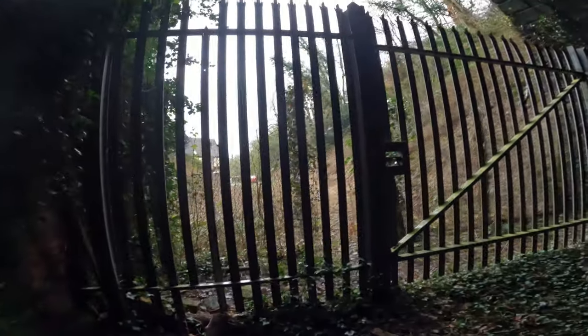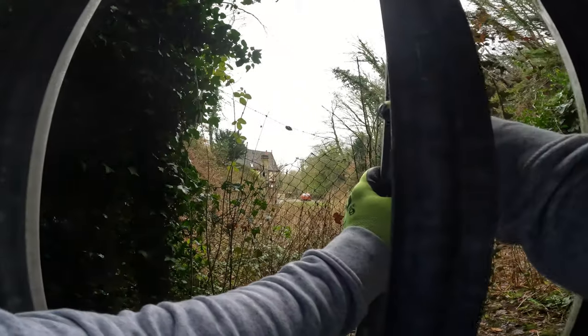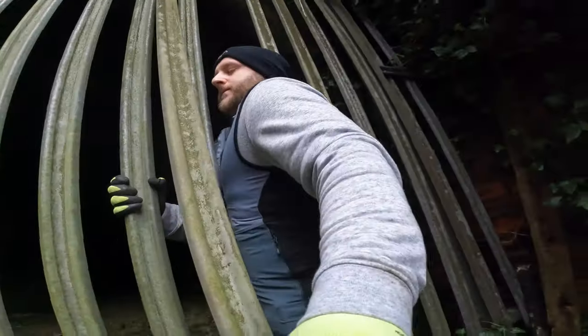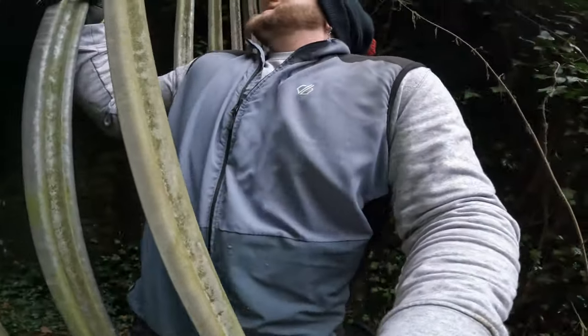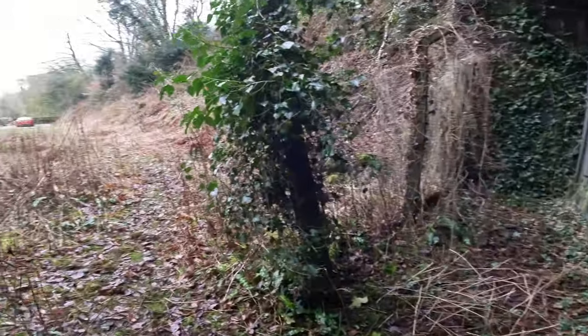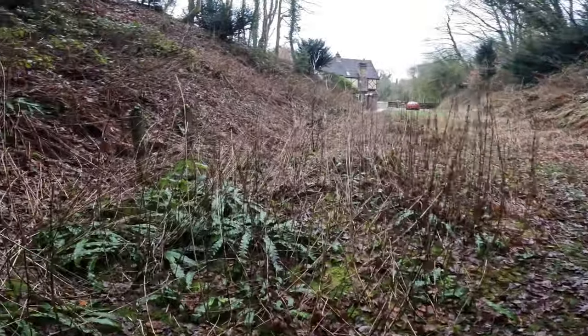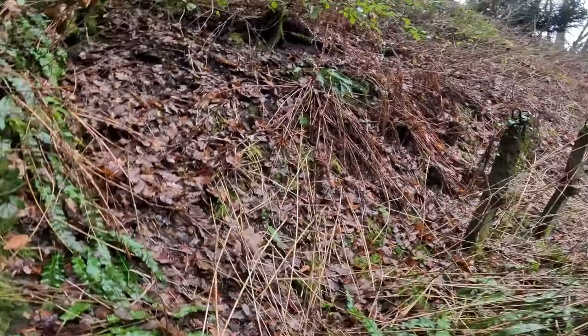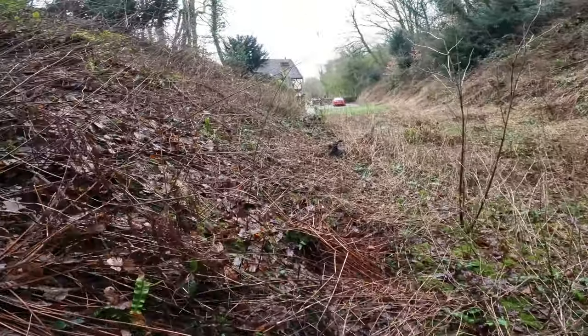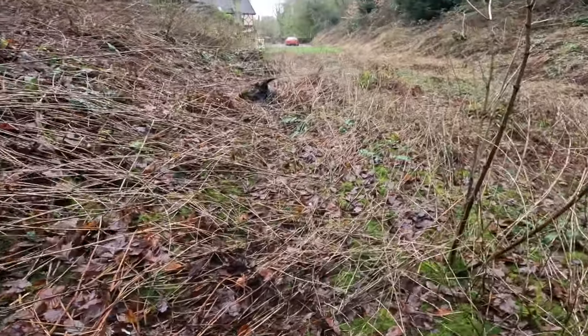The 497-yard tunnel could potentially reopen if the plans by Churnet Valley Railway come to fruition. The tunnel was notorious for being wet when in use and is used by a number of bats as a roosting spot. These issues will need to be overcome before steam trains can come charging through here again, and with the current legislation in place protecting the species, this seems to be very unlikely to happen. The conjunction of accessibility and seclusion adds to the allure of Oakhamore Tunnel, making it a fascinating subject for exploration, as it encapsulates the rich industrial heritage and the natural beauty of the Churnet Valley.